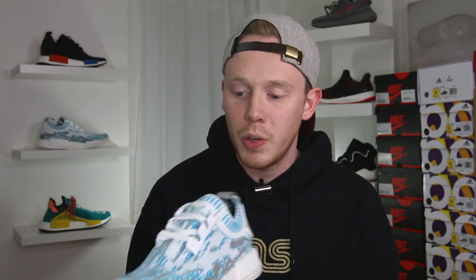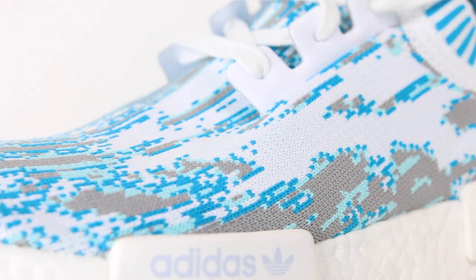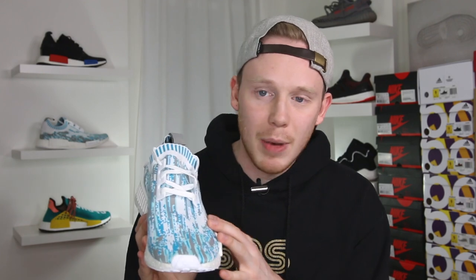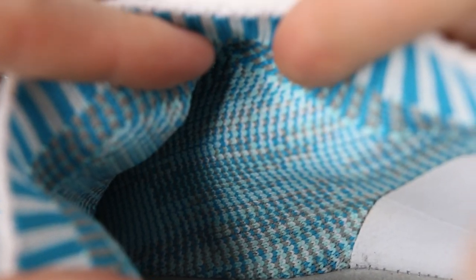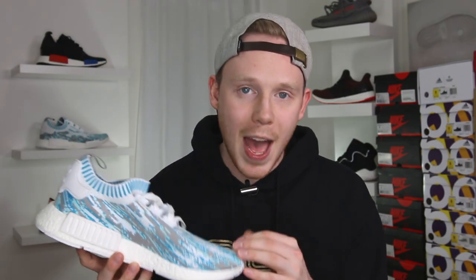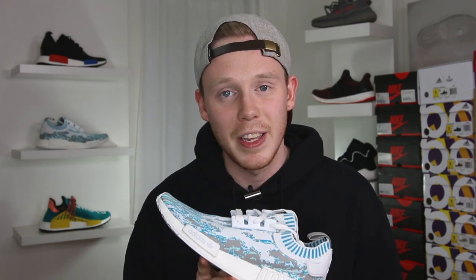Jumping right into the upper of the sneaker — this is a standard NMD R1 so you've got a full one-piece primeknit construction. The primeknit pattern is made up of primarily white, darker blues, grays, and lighter blues. It's got this really cool chunky digital camo look. One of the really interesting features of this primeknit pattern is that if you look on the inside of the primeknit, it's actually the same pattern you have on the digital camo NMDs. Apparently S&S liked this pattern better than the standard digi camo pattern and noticed it was on the other side of the primeknit, so they went with this instead — and honestly I tend to agree. I think this pattern is a lot cleaner and more interesting.